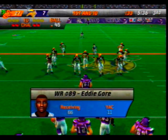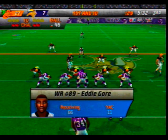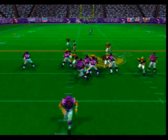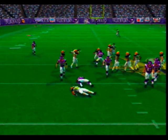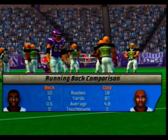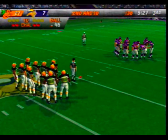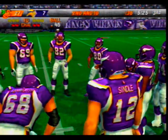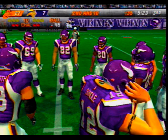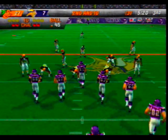First and ten, ball on the 45-yard line. The visiting team with a four-man front — Willis makes the tackle at the 45-yard line. Good play by the linebacker to get into the backfield and stop the play for no gain. That comes from watching a lot of film and knowing the tendencies of the opponent. Second and ten, ball on the 45-yard line.